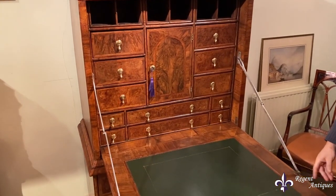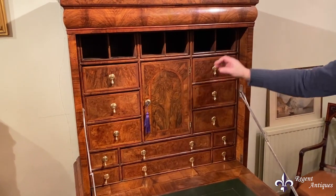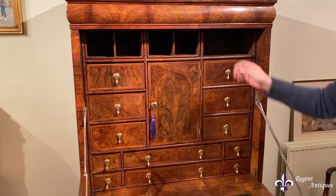It reveals a writing surface with pigeon holes, drawers and a centre cupboard. A special feature is the secret panels to the sides.